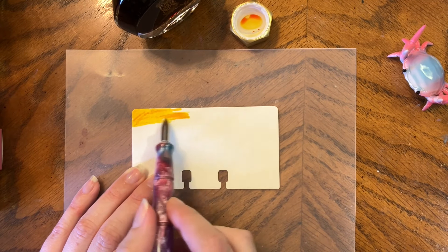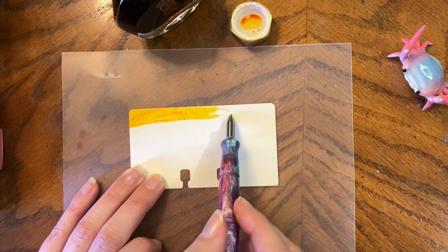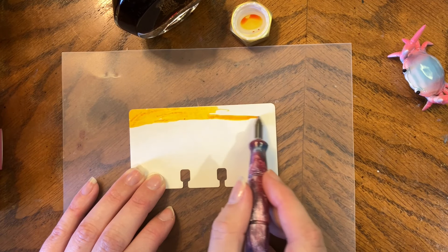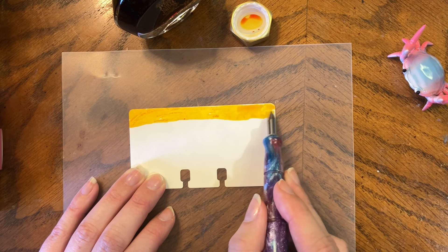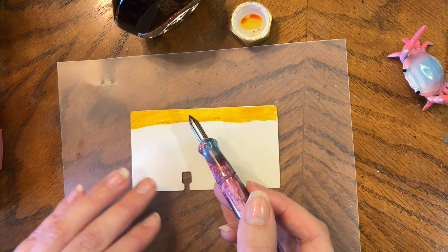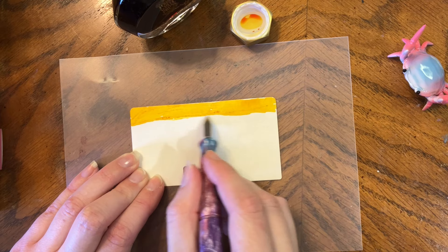I'm not a pro at using the Kakamori nib — I have friends that are excellent at it and I'd say I'm mediocre at best. Let's swatch Buttered Popcorn with it.